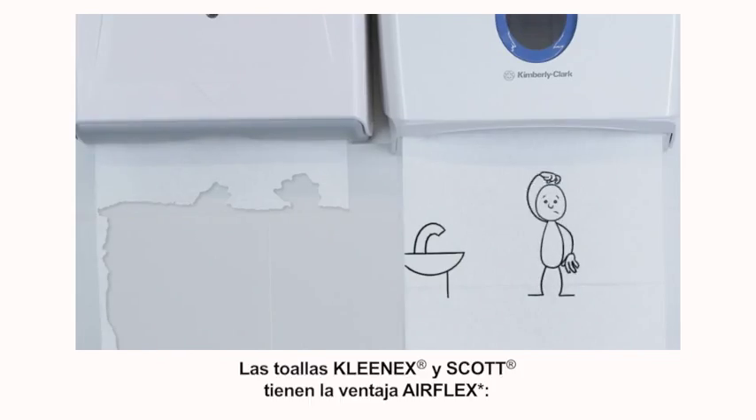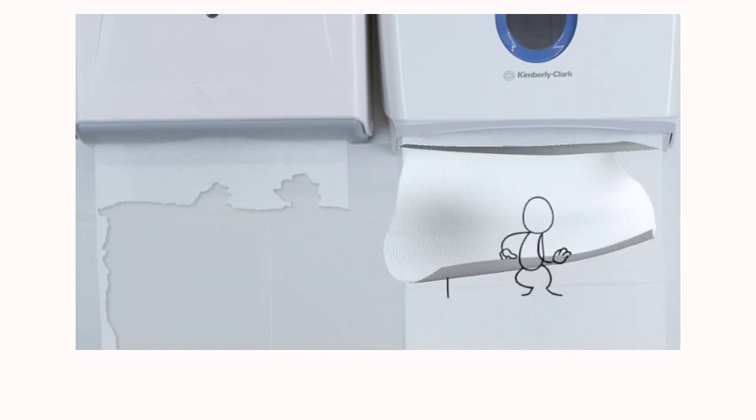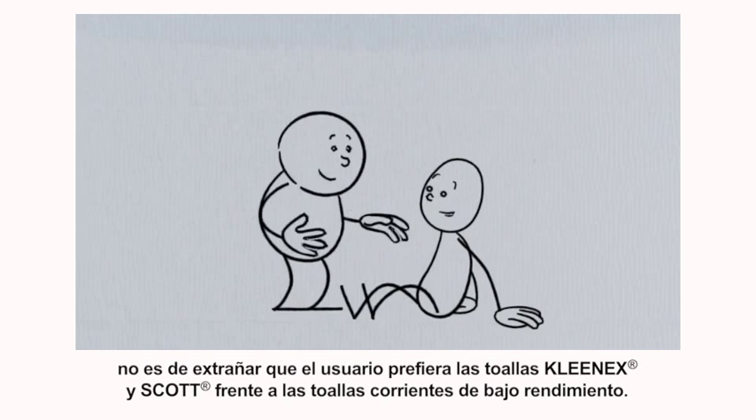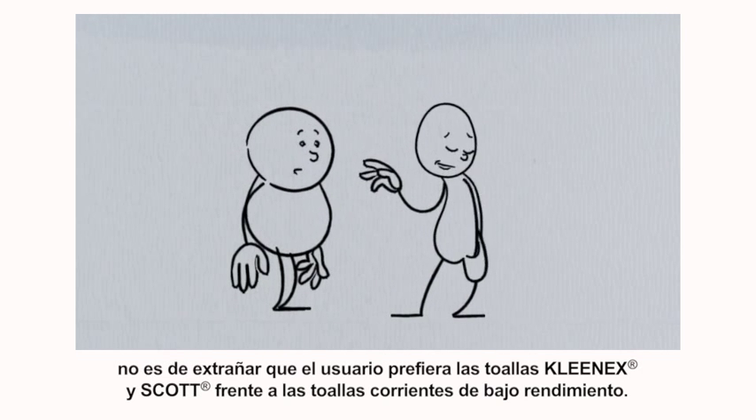Kleenex and Scott Paper Towels have the AirFlex advantage — they just really love water. Stronger when wet and more absorbent, no wonder Kleenex and Scott AirFlex paper towels are preferred over low-performing ordinary towels.